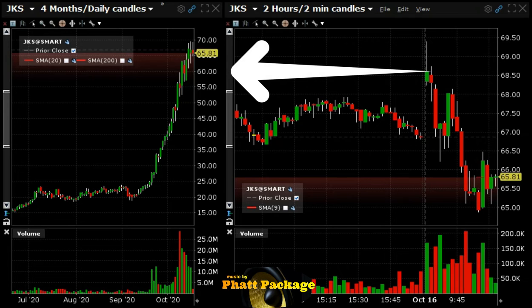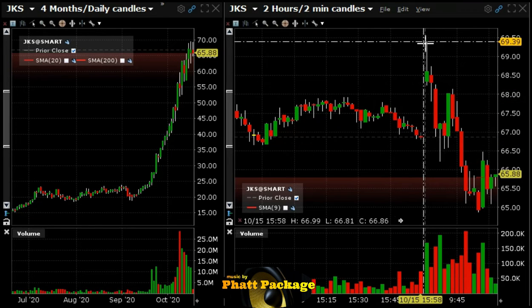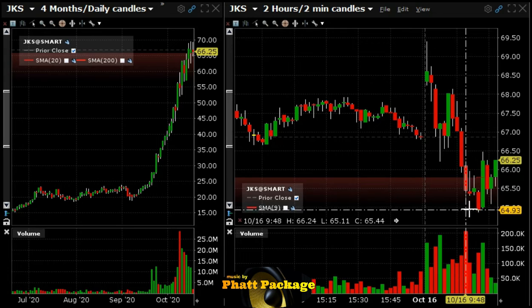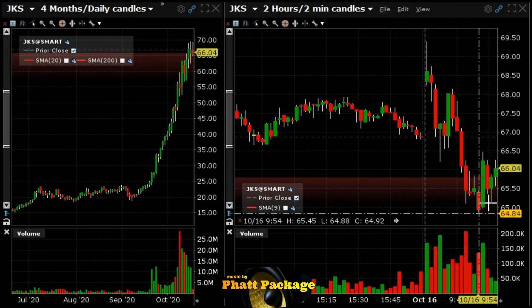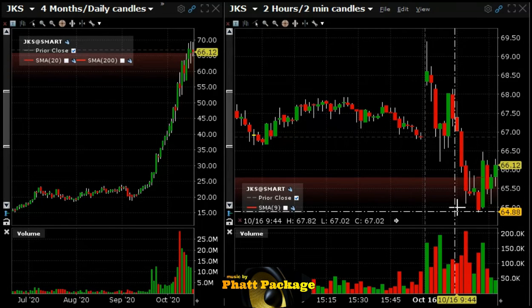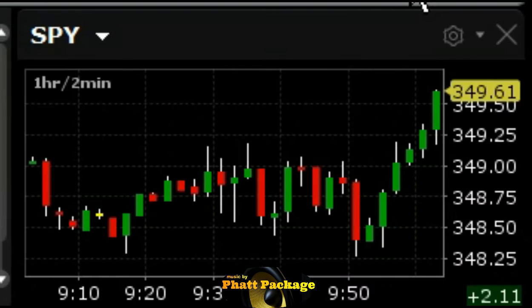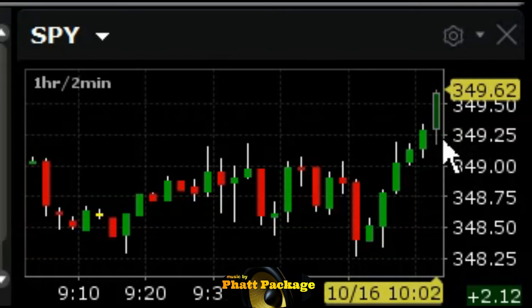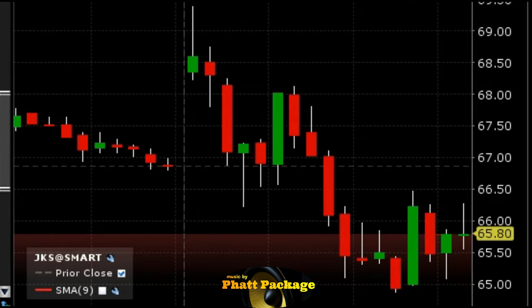JKS looks alright — not great because if you look at the daily, this thing is really strong. But it needs a good-size pullback and it's pulling back today. It opened up and sold off pretty much all morning with a couple of quick rallies. I think it's just going to turn around and drop, taking out the lows, because this thing needs a good-size pullback day. Our target is going to be below 65.